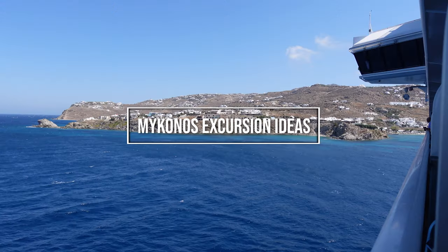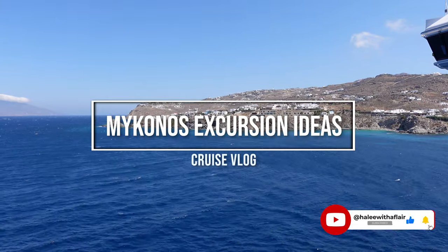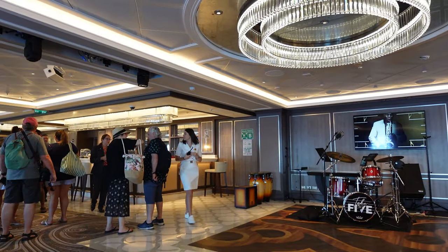Hello from Mykonos! Today we will be exploring the beautiful island of Mykonos. If you are new here, don't forget to like and subscribe to this video.